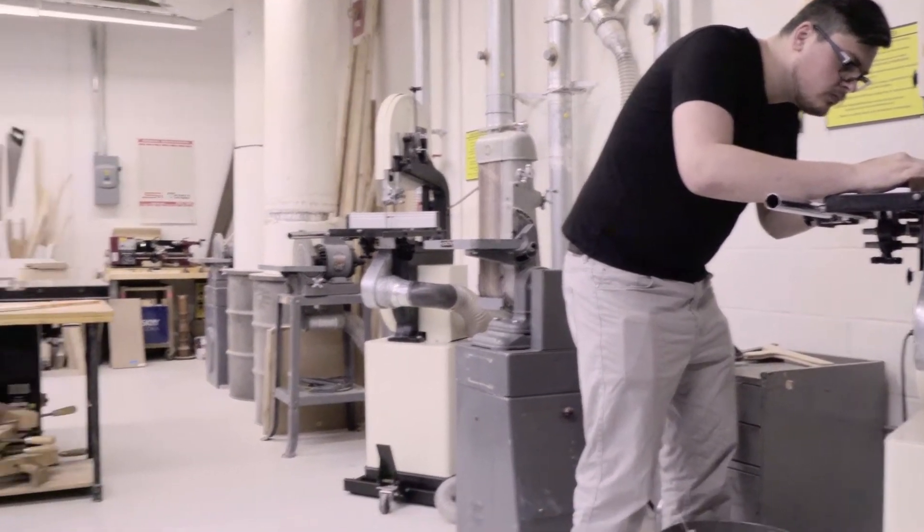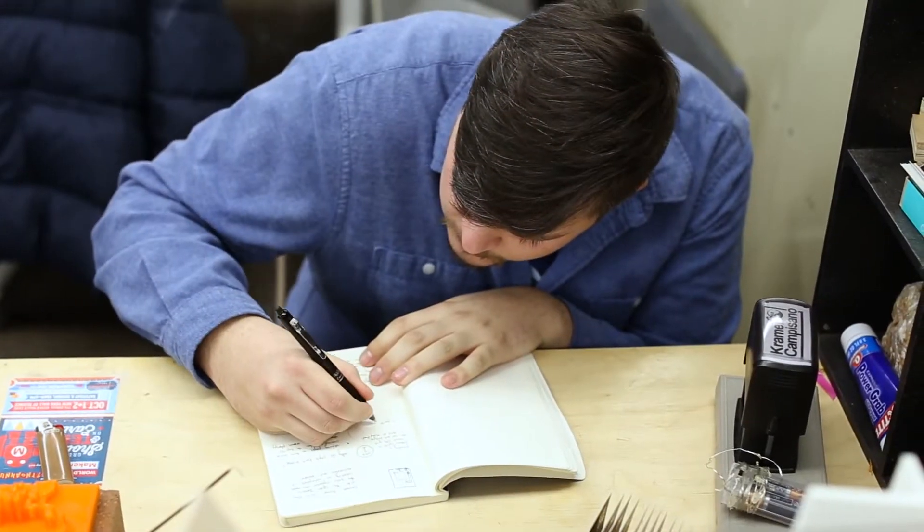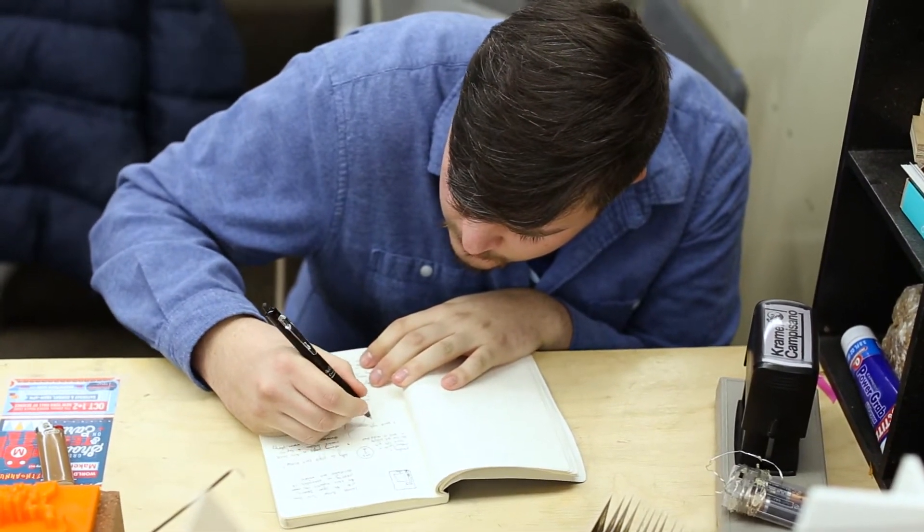Computer-aided drawing is basically when you take a file and three-dimensionally design something on the computer. You start off with basic sketches and then extrude those forms into 3D reality, and you can then rotate that design 360 degrees to really get an understanding of the product from all angles.